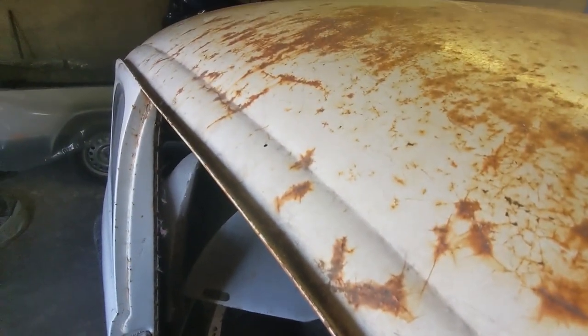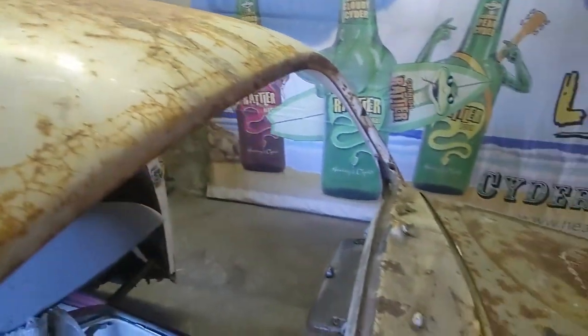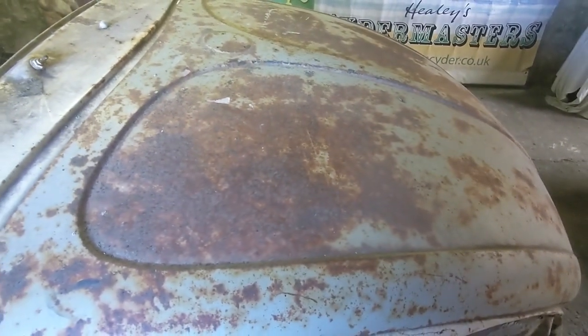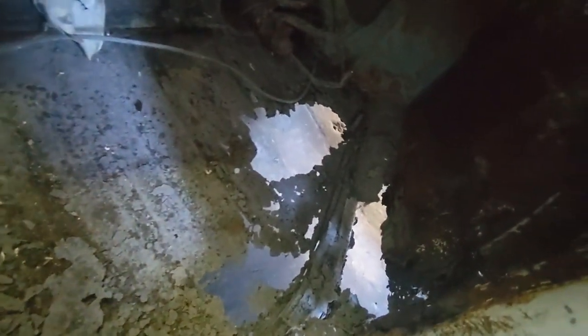The gutters on the driver's side are fairly good — not corroded. The roof is alright, lovely bit of patina. Same with the bonnet. The floor pans, as expected, are non-existent — there's a lovely great hole in that one.